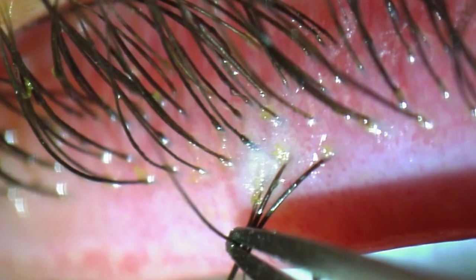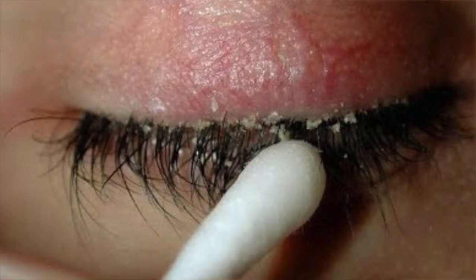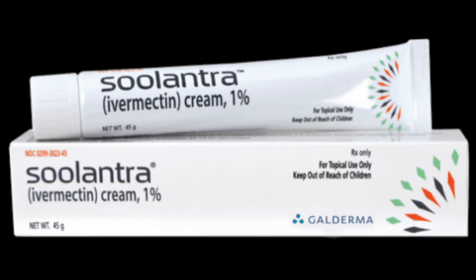We can diagnose this by removing eyelashes and looking at them under a microscope. Most of the time we don't need to treat this condition, but if symptoms are severe and don't respond to conventional treatment for dry eye and ocular rosacea, this infestation can be managed with various treatments like tea tree oil or anti-parasitic medication like ivermectin.